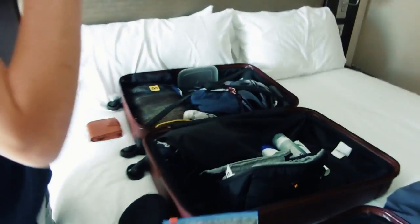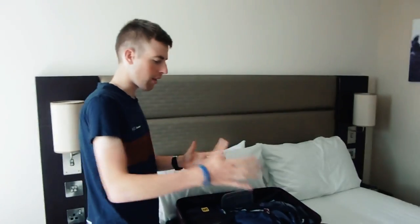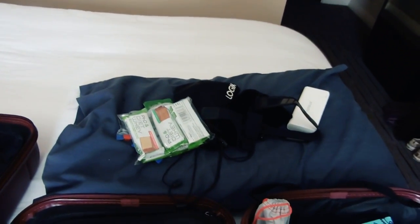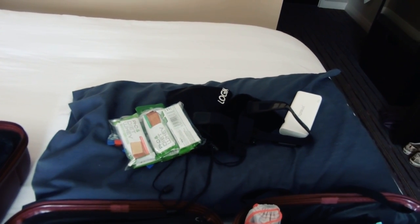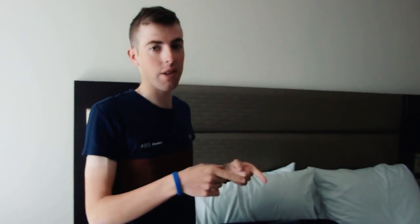On to the big suitcase. I split this into half really. As you can see my pillow is there - I always travel with my pillow on long distance travel. For somewhere like Korea the hotel is hit and miss; the hotel we stayed at last year on one particular night had a bean bag as a pillow, so having my own came in really handy for a good night's sleep.